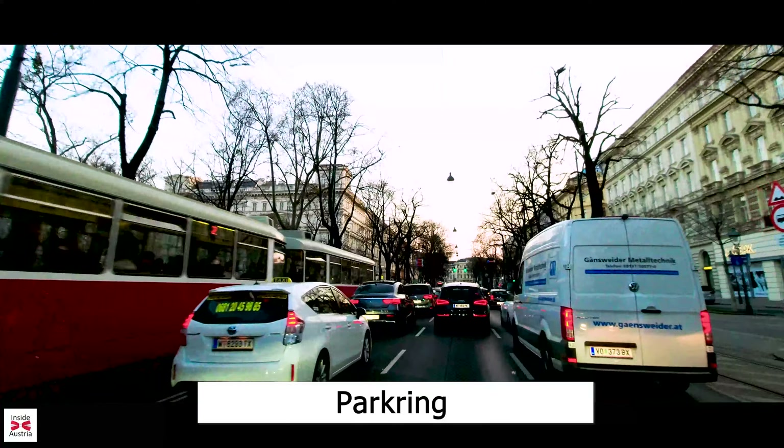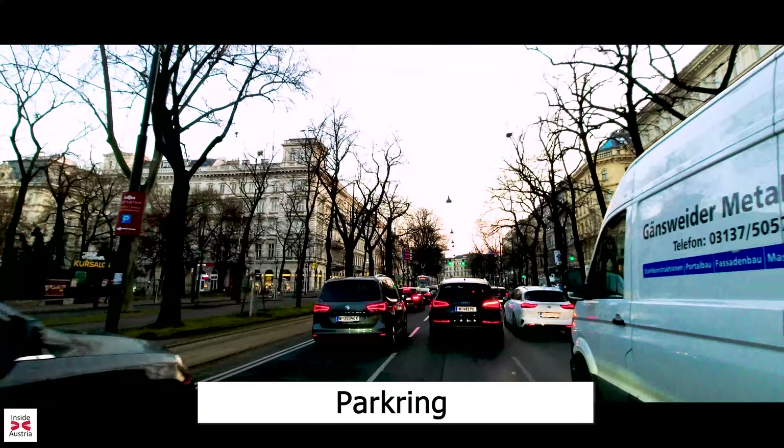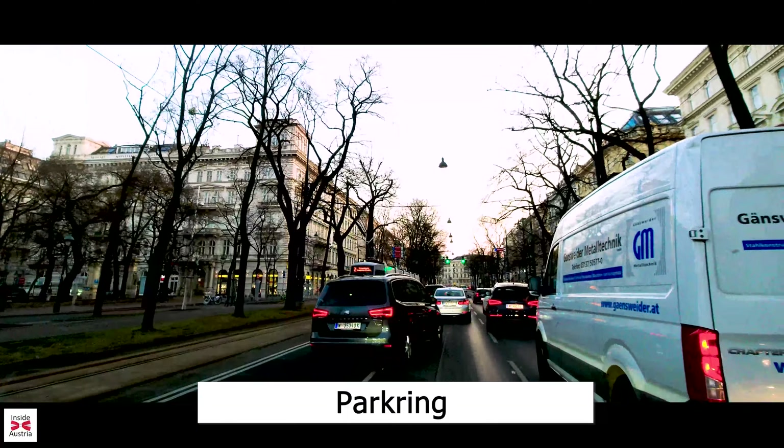Passing the Vienna Marriott Hotel on the right and coming up on the Ritz-Carlton Hotel on the left, we arrive back at the Schwarzenbergplatz and the conclusion of our journey around the Vienna Ring Road.